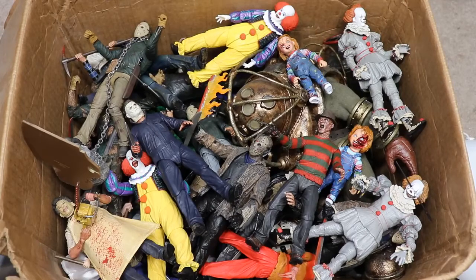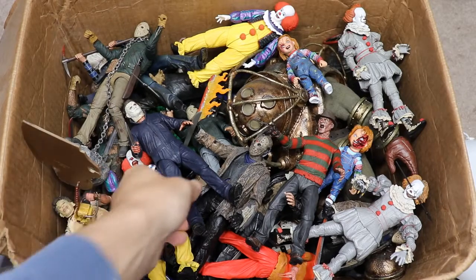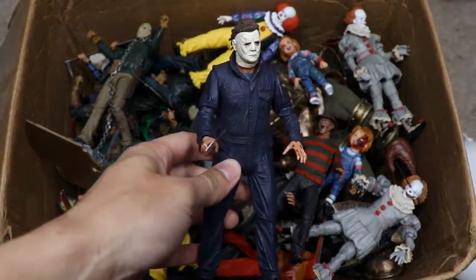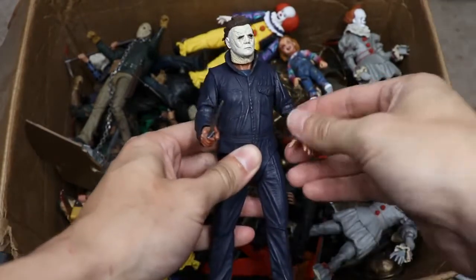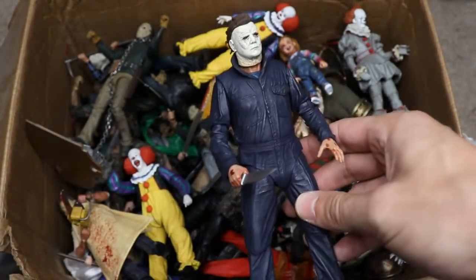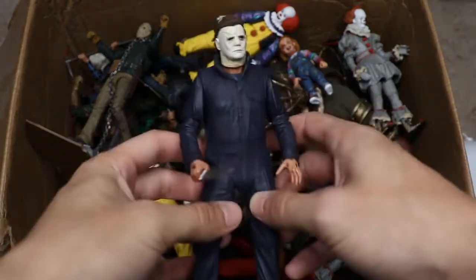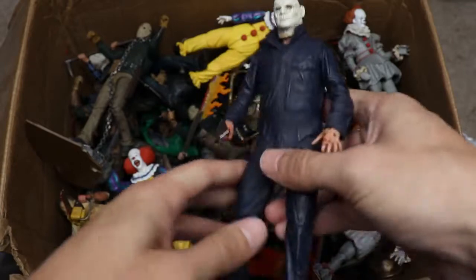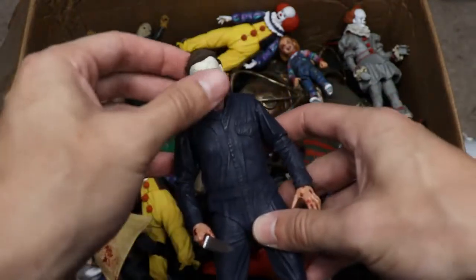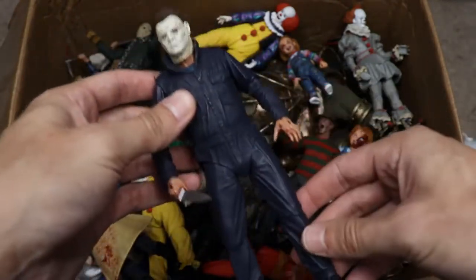We've got a lot more going on, featuring horror icons that weren't even in that video. So today we're going to cover this entire box full of horror action figures. We're starting with the most recent movie since that video — the 2018 Halloween Michael Myers from NECA. It looks absolutely fantastic with a ton of great details. NECA always kills it with their details and sculpting. Huge shout out to NECA for sending this figure our way.